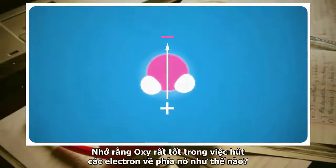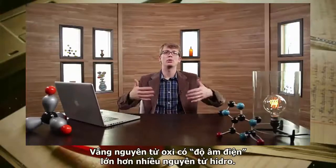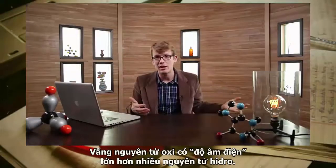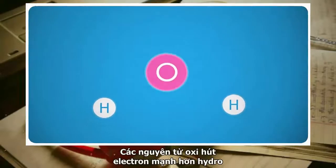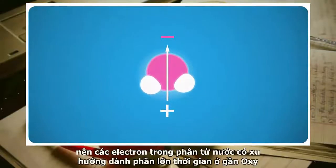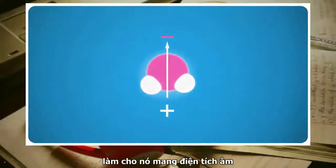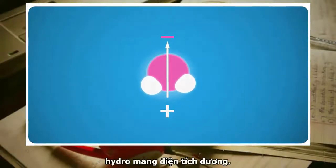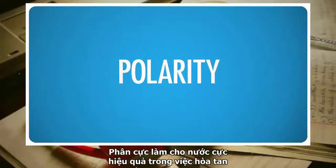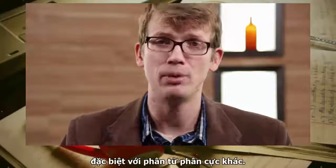Remember how I said that oxygen is really good at pulling electrons toward it? Oxygen atoms are more electronegative than hydrogen. The oxygen atom pulls harder on the molecule's electrons than the hydrogen does. As a result, the electrons in a water molecule tend to spend most of their time near the oxygen, giving the oxygen end a partial negative charge and the hydrogens a somewhat positive charge. This polarity makes water extremely effective at dissolving things, especially other polar things.